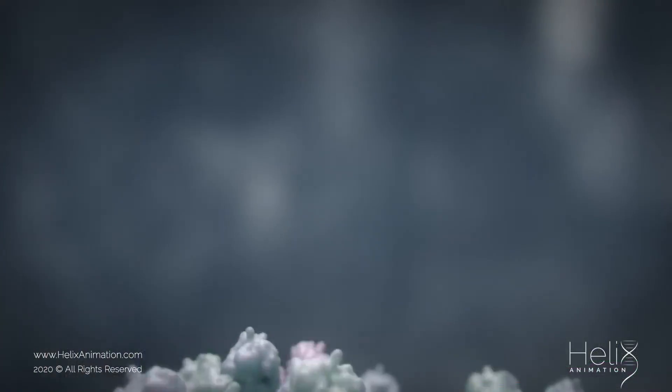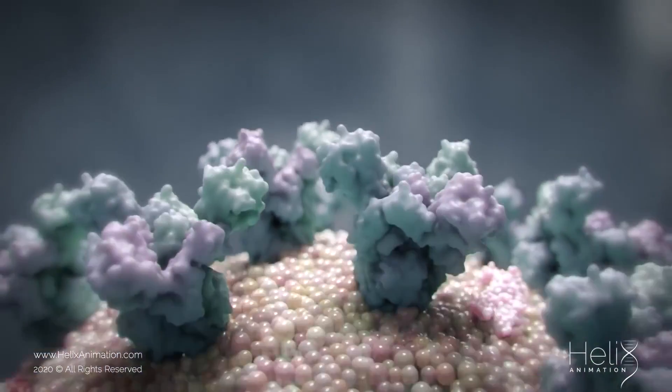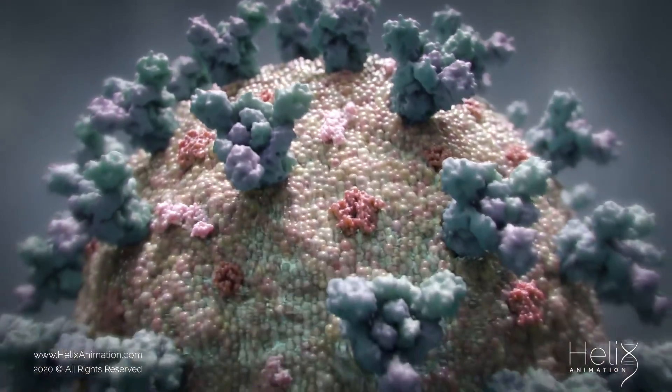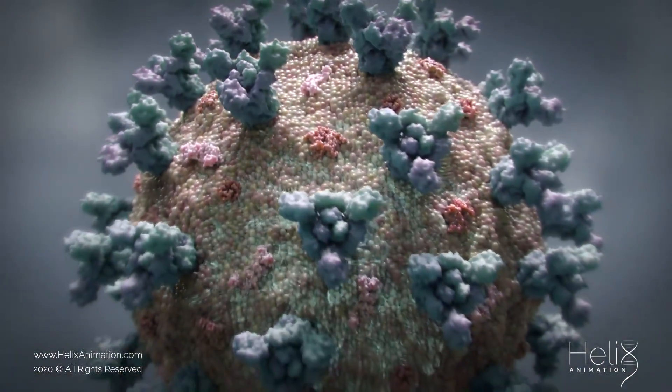This subject needs no introduction. The entire world is talking about the same thing. COVID-19 has turned the world upside down in just a couple of weeks, and human resources are scrambling to adapt to this new pandemic.